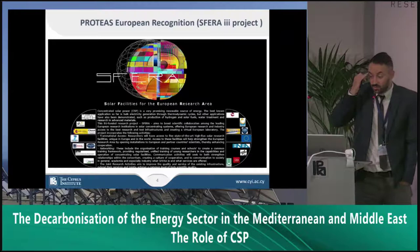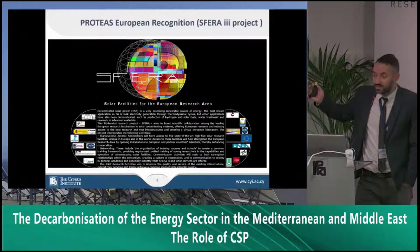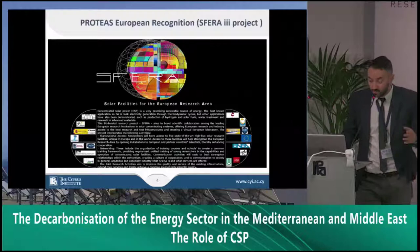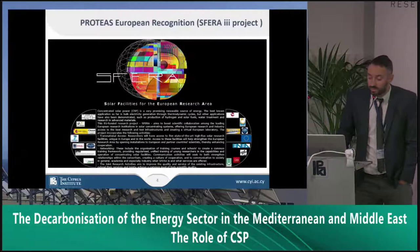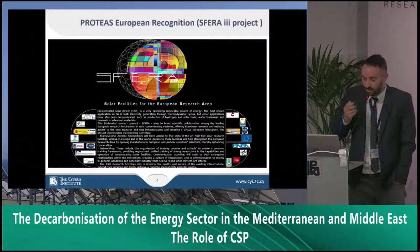The facility is quite new — it was inaugurated in 2015 — and we're really happy because within the last three years we have managed to be among the SPHERA participants. SPHERA stands for Solar Facilities for the European Research Area. Most of the participants are quite established players: PSA from Spain, PROMIS from France, and facilities from Italy. Even though we have limited experience, within the last three years we have gained a place among those solar facilities, and it's something we're really proud of.